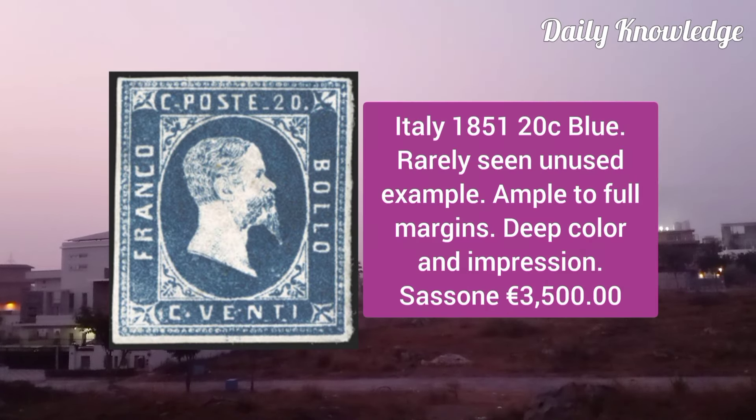Italy 1851, 20C blue, rarely seen unused example, with ample to full margins, deep color and impression.